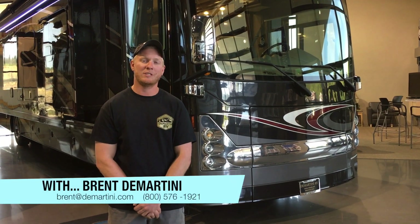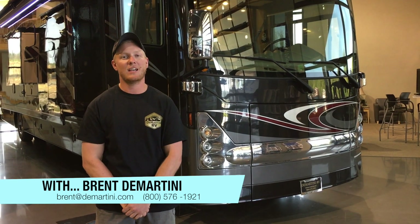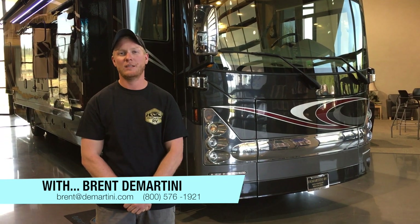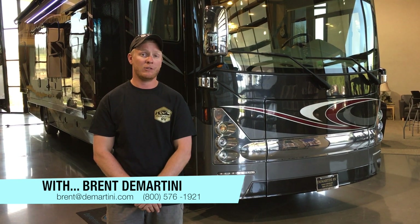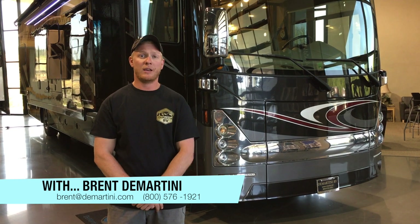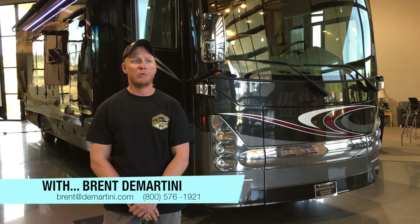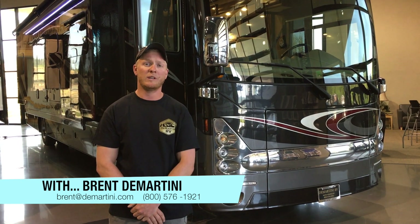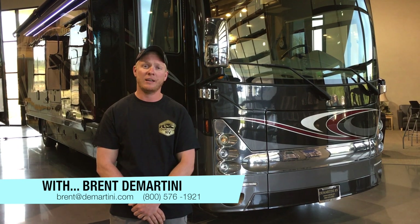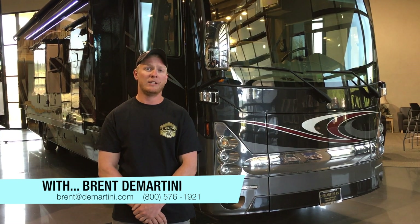Hello, I'm Brent Demartini with Demartini RV and I'm really excited about the new 2018 Tuscany with all the new features that they've put on it. There's a whole lot of stuff. This informational video will encompass all of the changes that they've done. We will be one of the premier, one of the only dealers to receive some of the first 2018 Tuscany's off the line. We should be receiving those in the next week or so, and we hope you enjoy this promotional video.